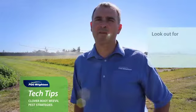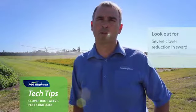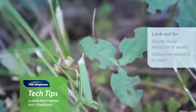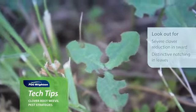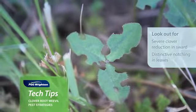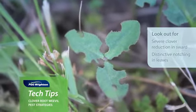How to tell whether you've got clover root weevil on your farm? In the first year you'll notice that your clover is either severely reduced or almost disappears out of the pasture sward. The other thing you can look for is the distinctive notching out of the clover leaves — it's quite obvious when you start to have a look around at your white clover leaves in your pastures.